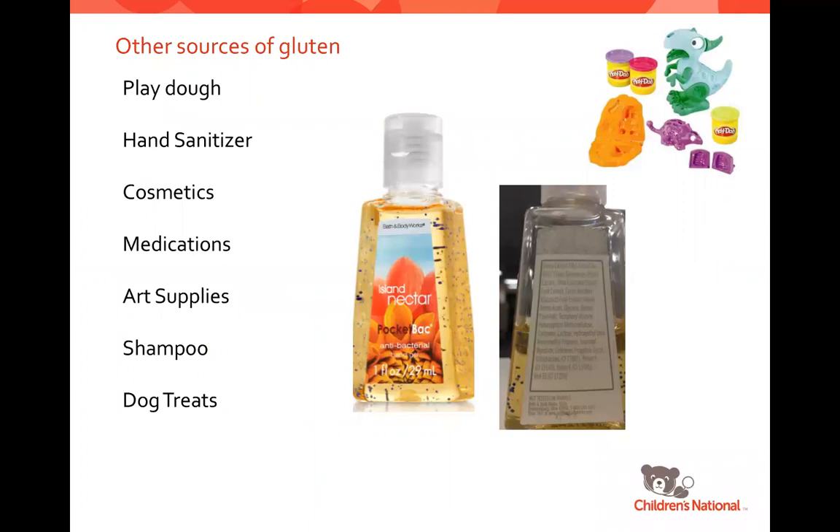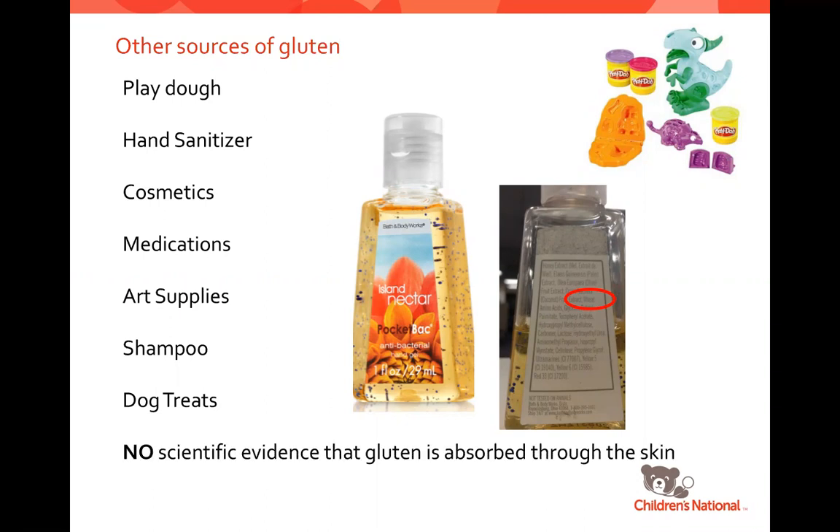There are also lots of other sources of gluten — Play-Doh, hand sanitizer, cosmetics, medications, art supplies, shampoo, and even dog food. This popular brand of hand sanitizer is made using wheat extract. You wouldn't eat hand sanitizer, Play-Doh, or makeup, but you put these things on your hands and sometimes your face. If there is any chance these items would be ingested, that's when they become a problem. If you have a young child who uses hand sanitizer and then goes to eat, use one that is gluten-free. There is no evidence that gluten can be absorbed through the skin, so gluten in lotion is not a concern the same way as ingesting it.